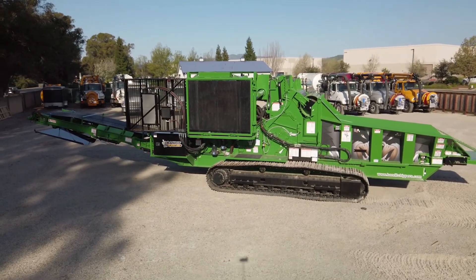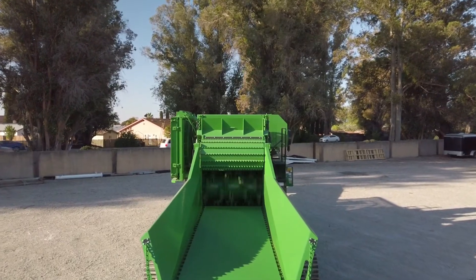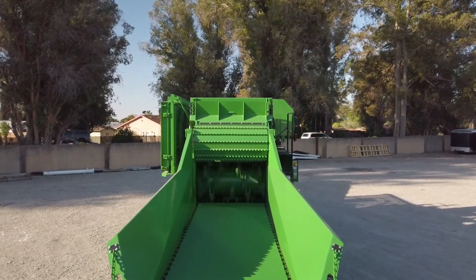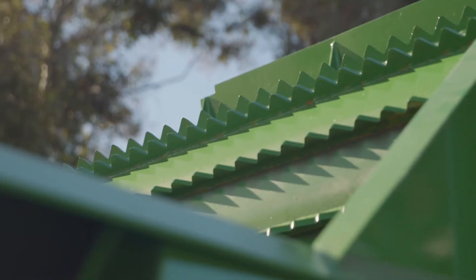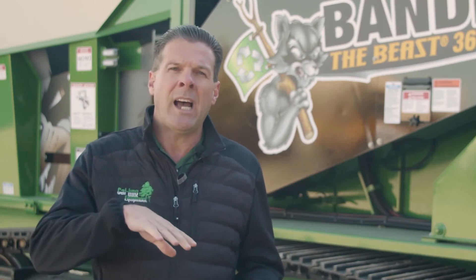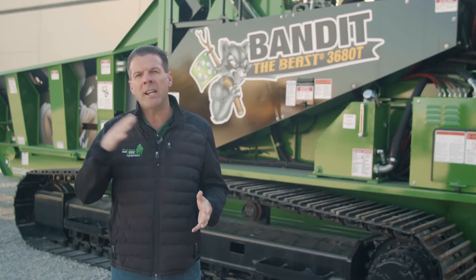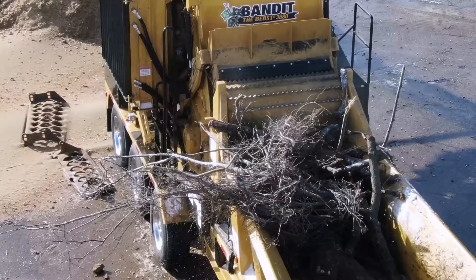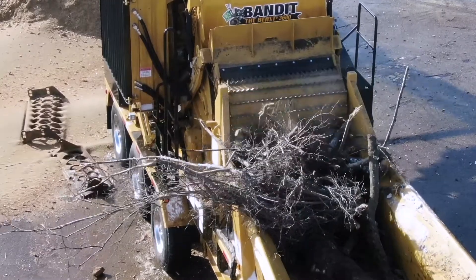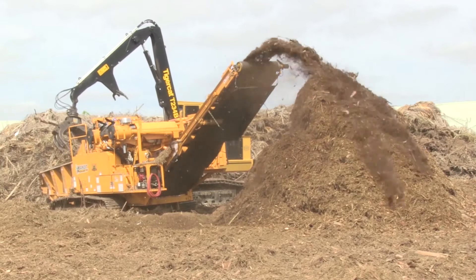One thing you'll remember about the Bandit Horizontal Grinders is we have the patent on the Cutter Tooth Mill. We're the only grinder in the industry that has that. The diameter of our Cutter Mills is going to be bigger than anybody else in the industry, which is going to allow us to use less fuel, less wear parts, and produce more than anyone else in the industry using the least amount of fuel and the least amount of wear parts.